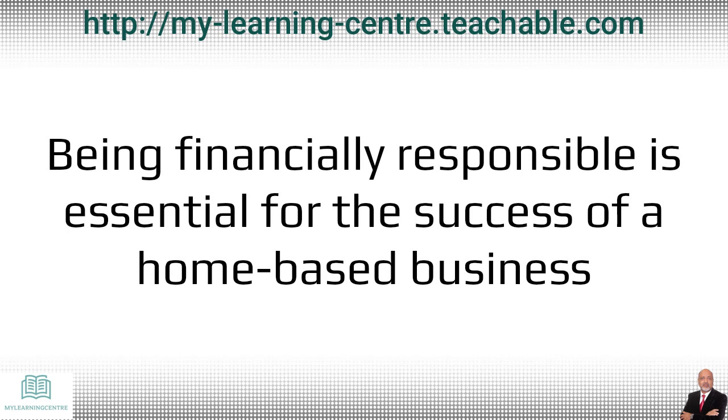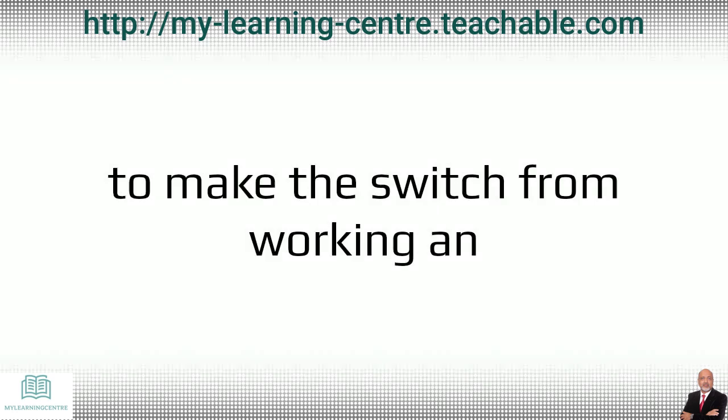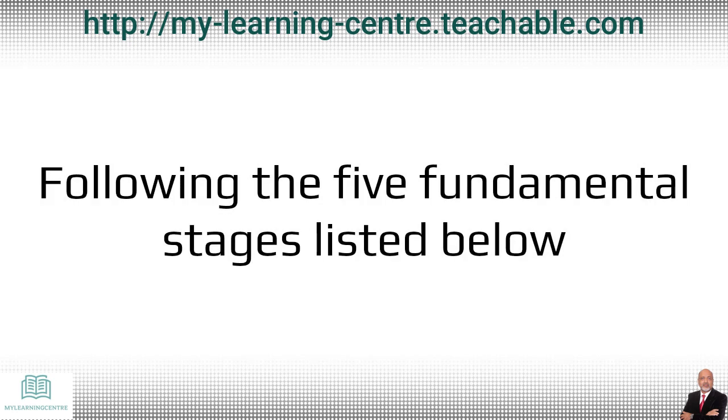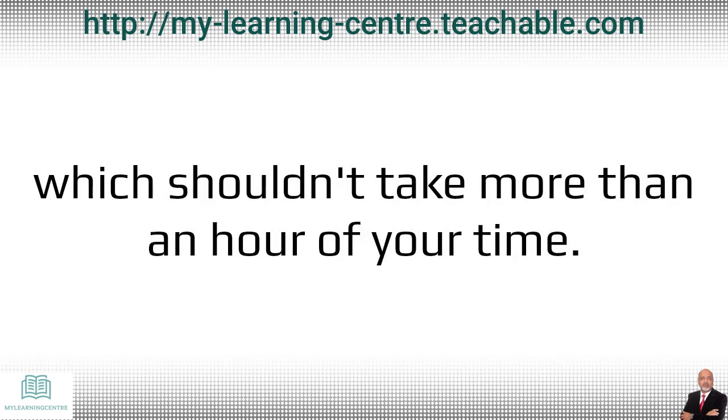Being financially responsible is essential for the success of a home-based business as well as for building the financial security needed to make the switch from working an employee job to working for yourself full-time. Following the five fundamental stages listed below will help you understand your potential financial situation, which should not take more than an hour of your time.